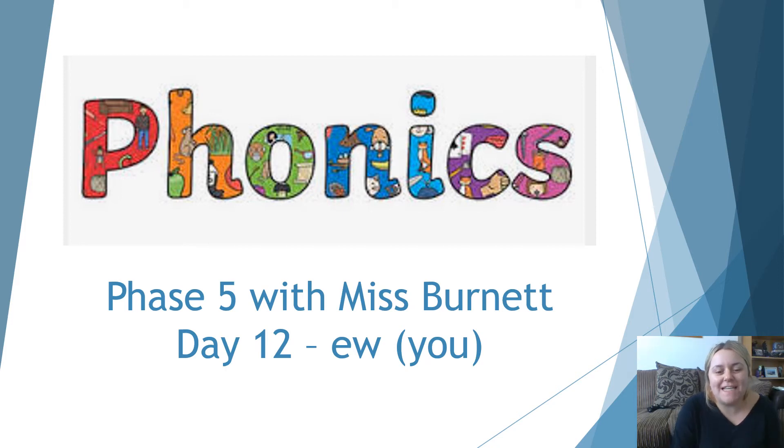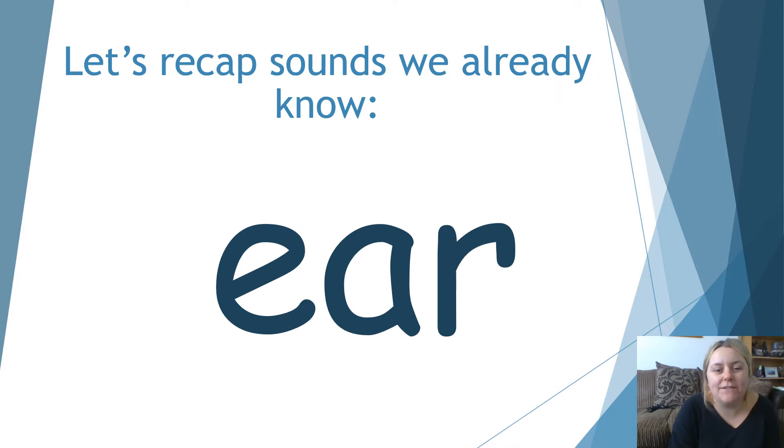Hi everyone, and welcome to Phase Phonics Day 12 with Miss Burnett. Let's start by recapping sounds that we already know.